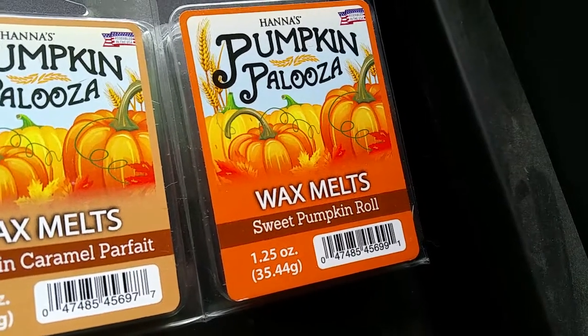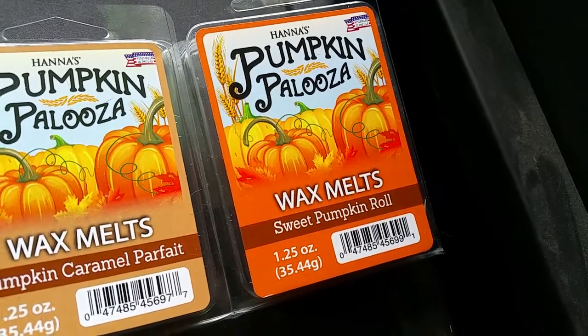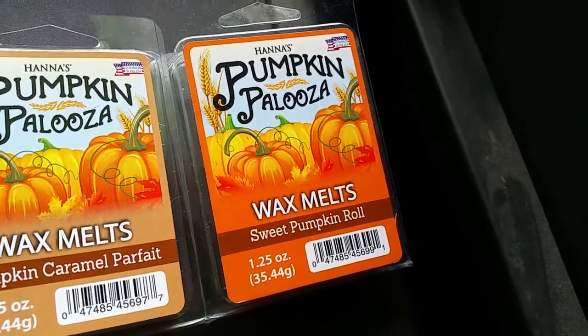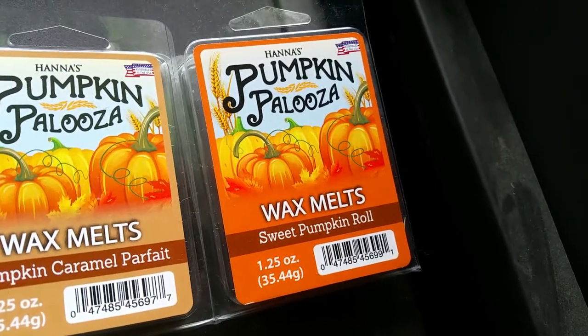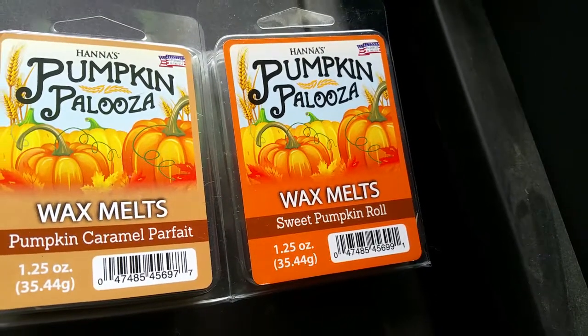It's a super rich, milky, caramel scent with a nutty note. Looking at the scent notes, there's the nuttiness of the pecan, but there is no lemon in this scent at all — I don't know why they say there's lemon in it, I don't smell any. Fantastic scent, and probably the best of the bunch. The throw is excellent — four out of five.